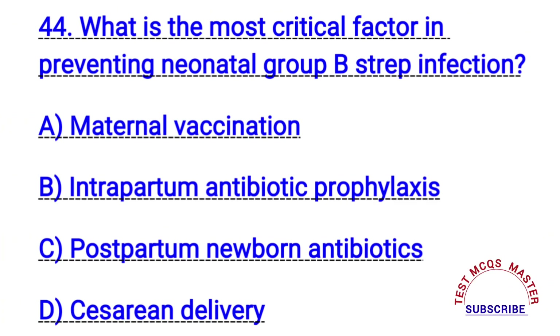Question number forty-four. What is the most critical factor in preventing neonatal group B strep infection?